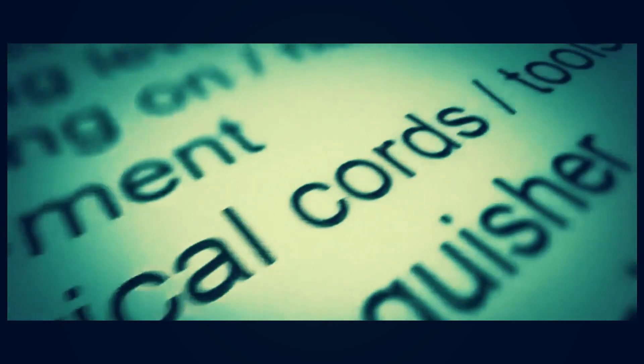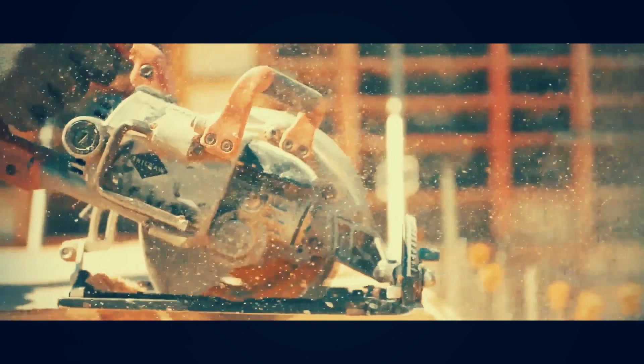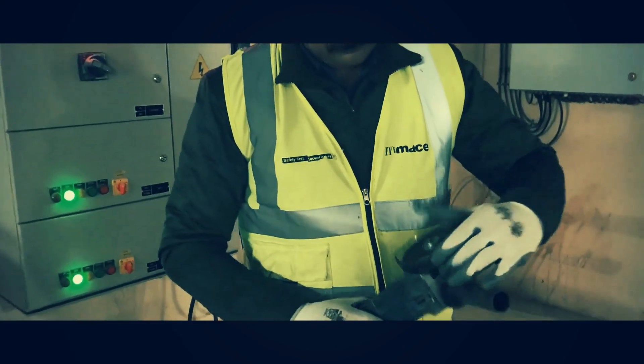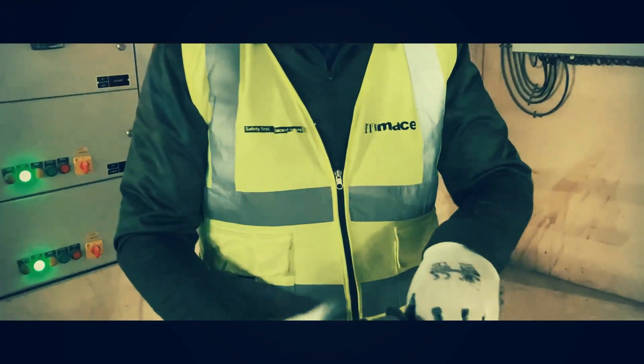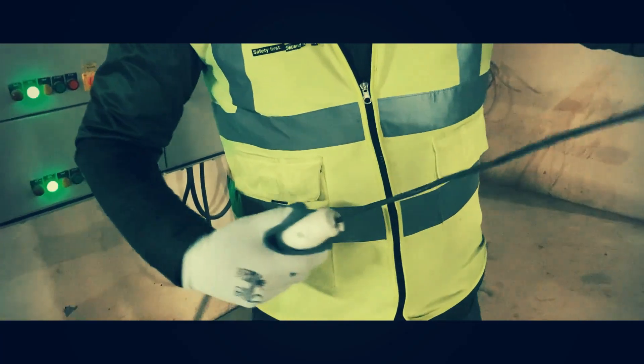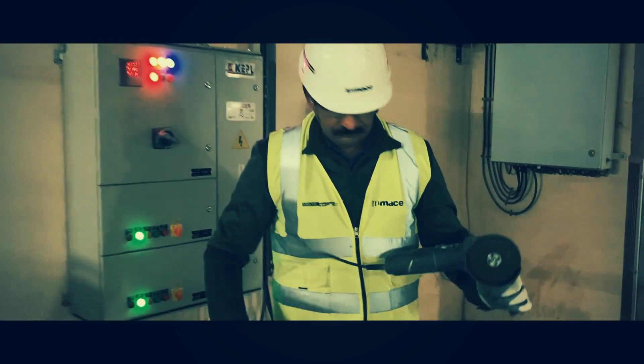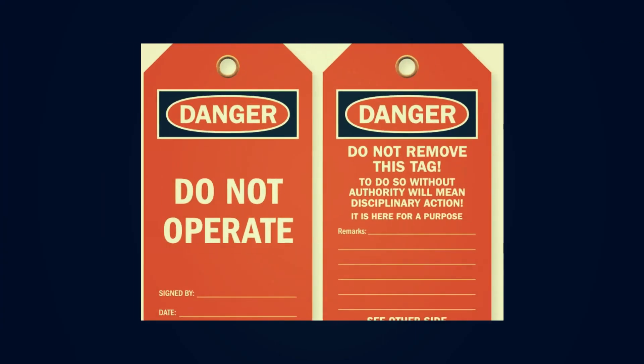Before using any electrical cords or tools, always inspect individual items to ensure they are in good working order. Faulty equipment can lead to personal injury and poses a risk to all those on a job site. If items are damaged or are in poor working condition, tag the item and take it out of service for repair or replacement.